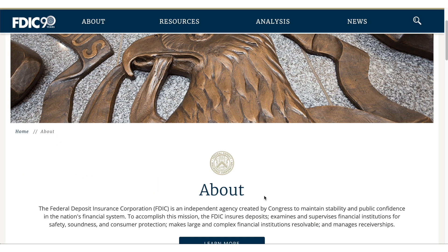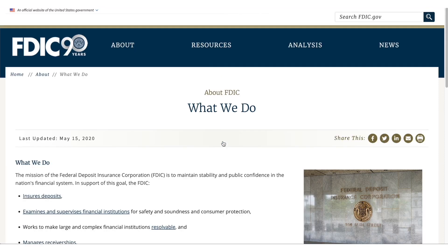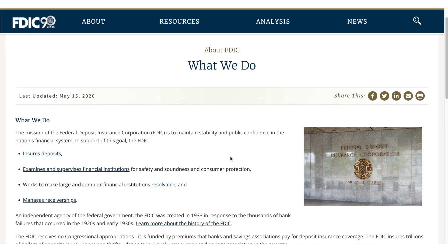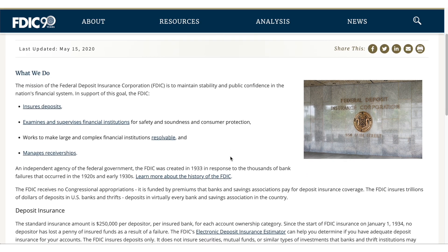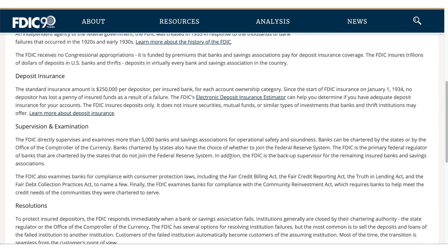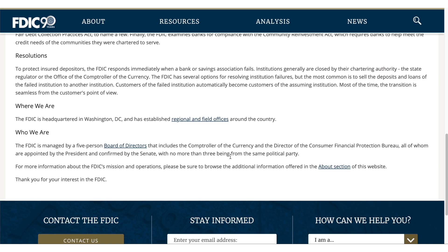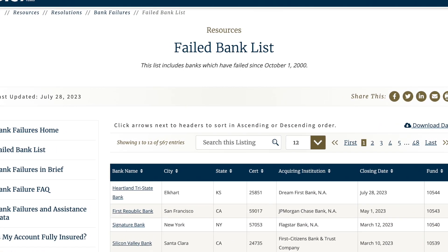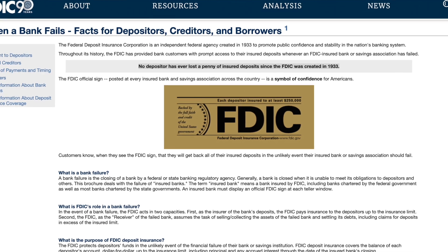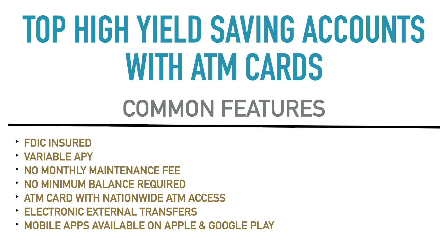First up, all of these accounts that I'm going to talk about in this video have FDIC insurance — the Federal Deposit Insurance Corporation. Typically that covers up to $250,000 of your deposit in that account, covered under that independent agency created by Congress. It will cover your money in case the bank went bankrupt or something happened. The government steps in and pays. FDIC-insured banks have gone under, but people that had money with them in their personal accounts have not lost that money with FDIC insurance.